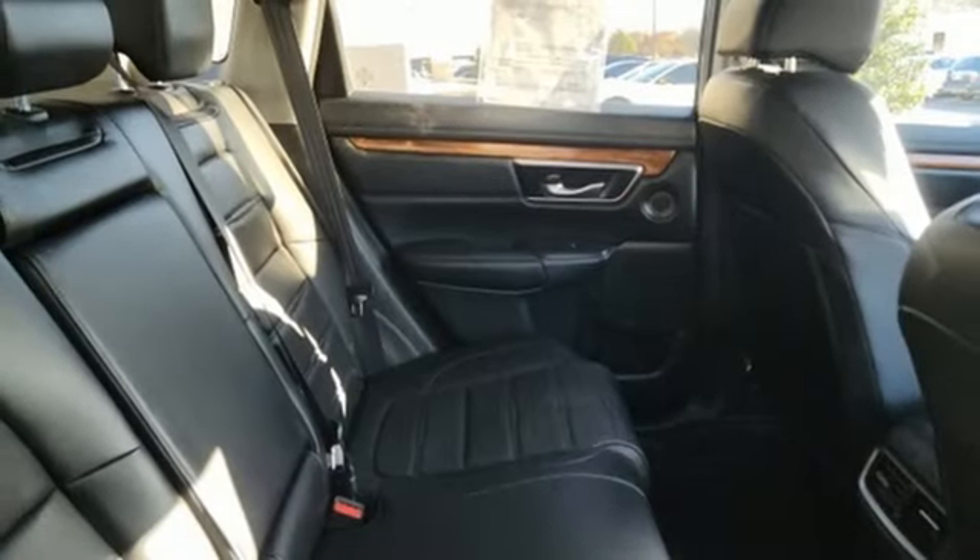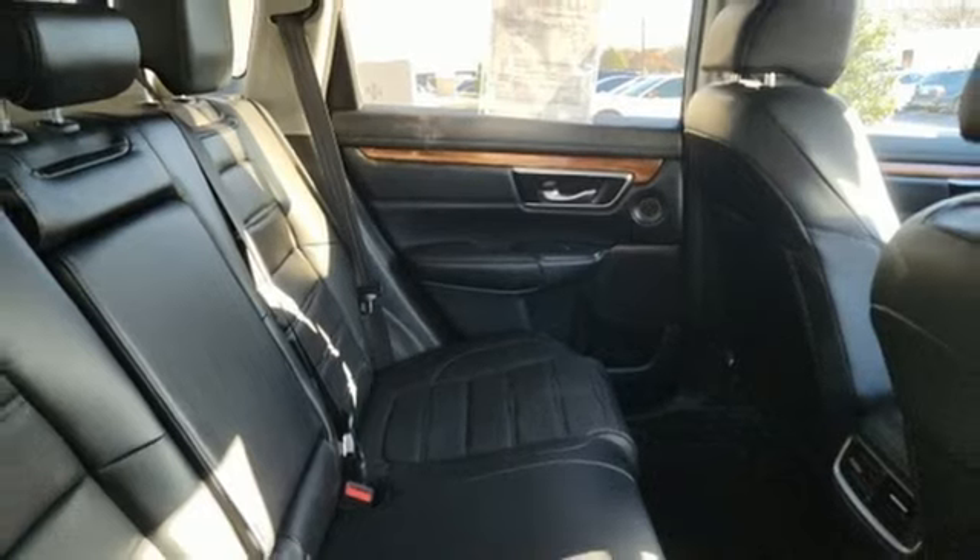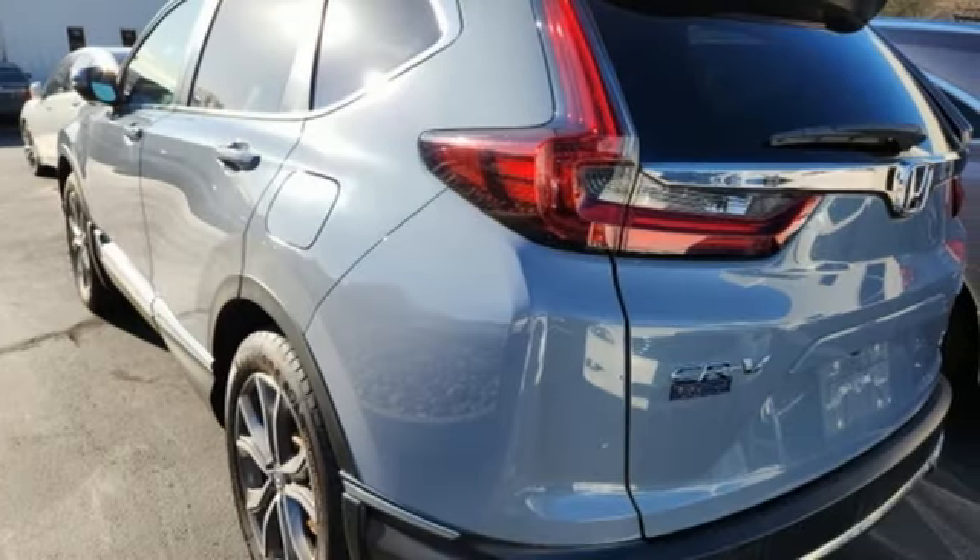Streaming audio, hands-free liftgate, inductive device charging, and inline four-cylinder engine.